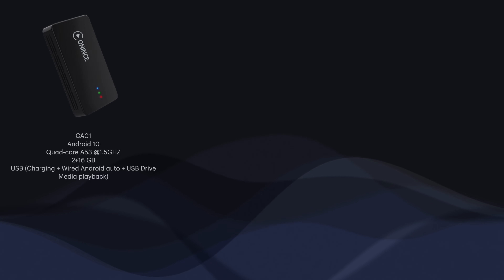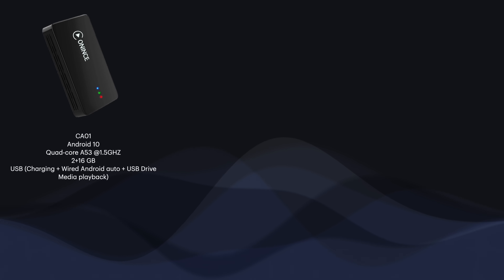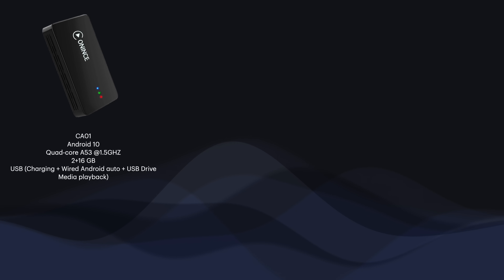Let's take a look at the specs of each box. The original CA01 comes with Android OS version 10, a quad-core A53 at 1.5 GHz, 2 GB of memory, and 16 GB of storage. It does support a USB port to charge your phone — again, at less than one amp. You can use this box for wired Android Auto: connect a cable from the USB-A port to your phone and it'll support wired Android Auto, which is a very reliable connection. You can also use the USB-A for a media file — put a thumb drive with downloaded music in the USB-A.